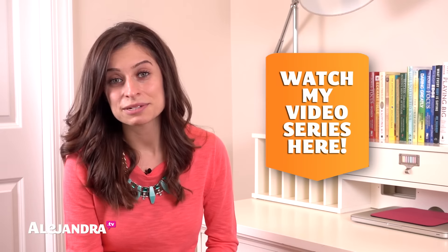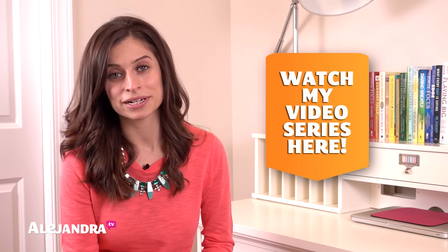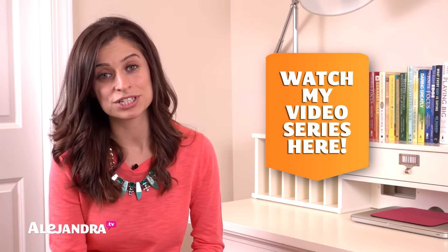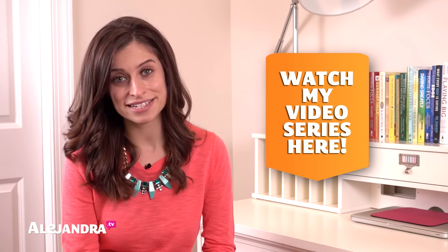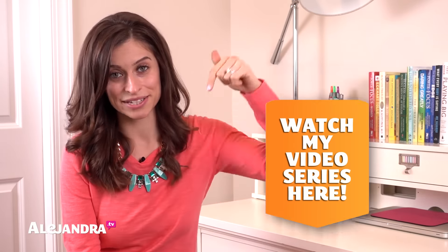If this is your first time watching any of my videos and you are just getting started with organizing, or you are a new subscriber to my channel, you can check out my free video series on three tasks to do tonight to wake up feeling more organized tomorrow morning. There's a link below. All right, let's go ahead and get started.